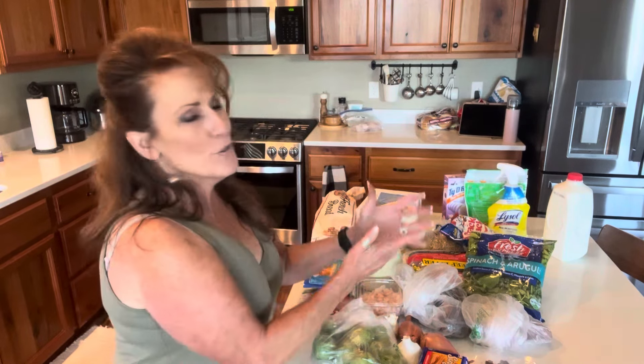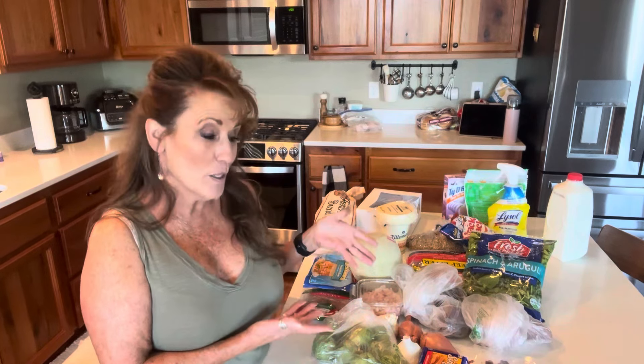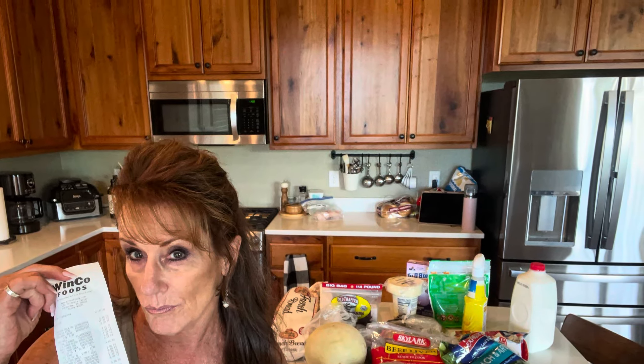I can't wait to see you next time for another delicious recipe. Everyone's going to love whatever you create out of your grocery haul. Even though this doesn't look like much, we're going to have some really good stuff out of it. All right, bye!